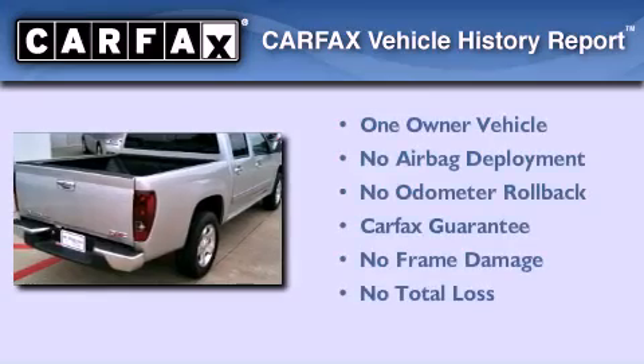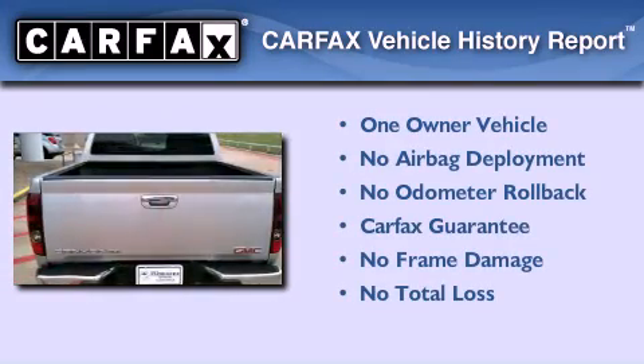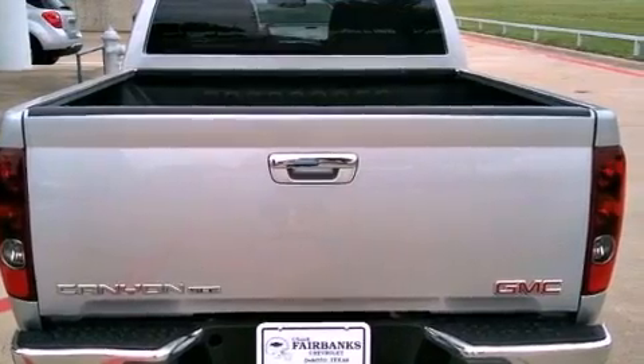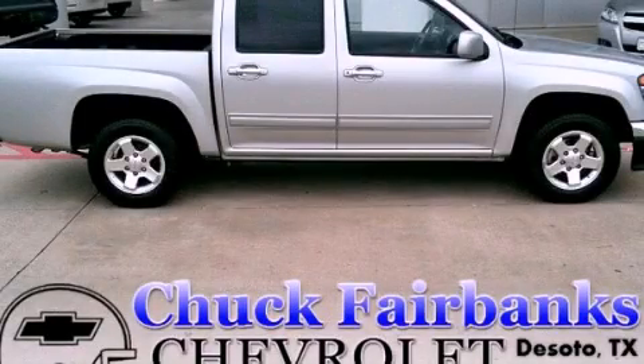This GMC has had only one owner, and it qualifies for the Carfax Buyback Guarantee. This automobile won't last long at this price. Call and arrange a test drive now.